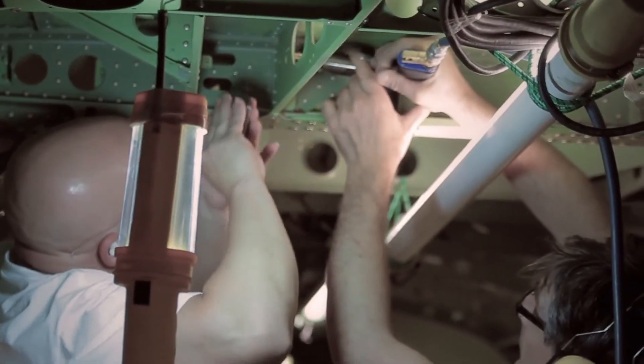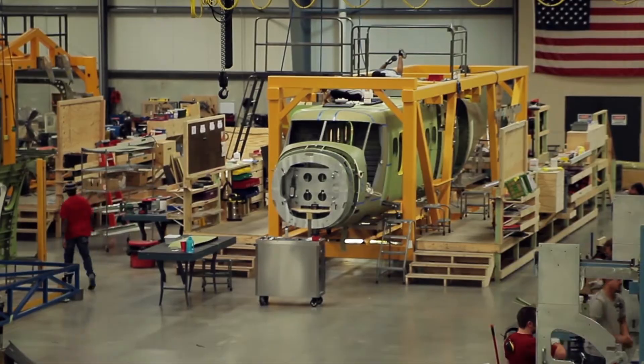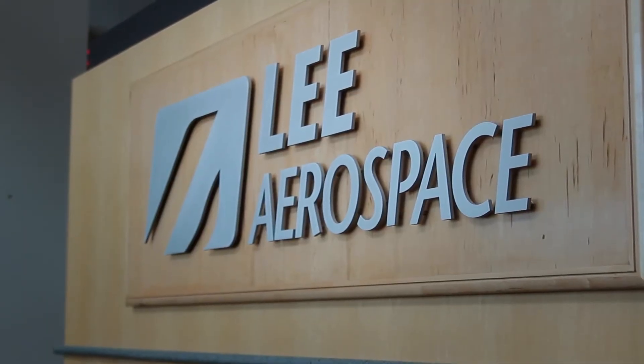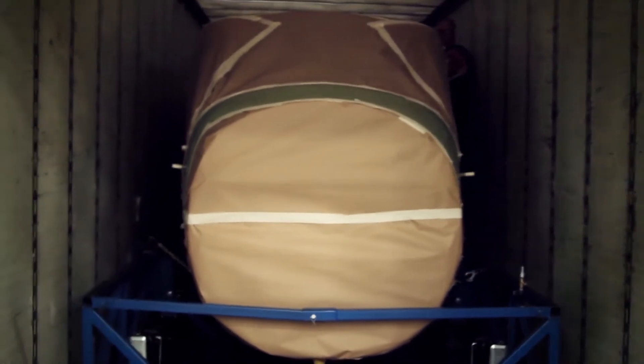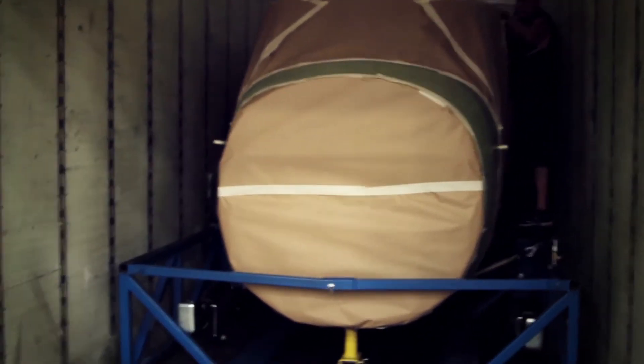Up to and including pressurized and non-pressurized fuselages. Lee Aerospace is OEM trained to properly seal pressurized fuselage and wet wing sections, which have to pass stringent quality checks.